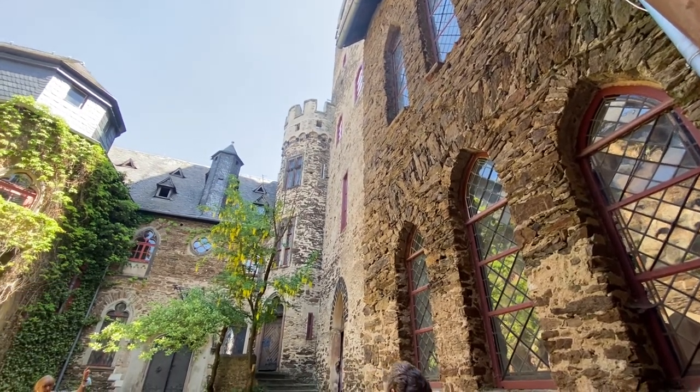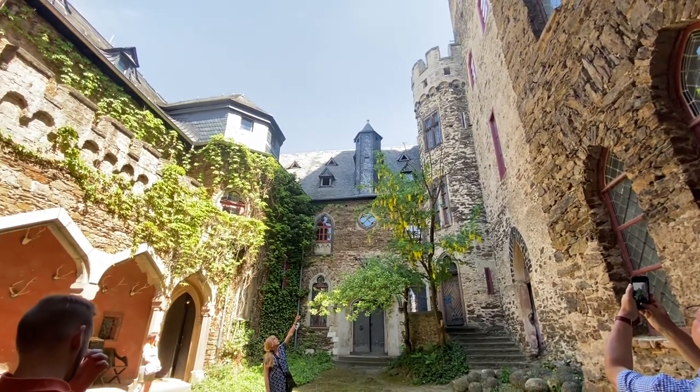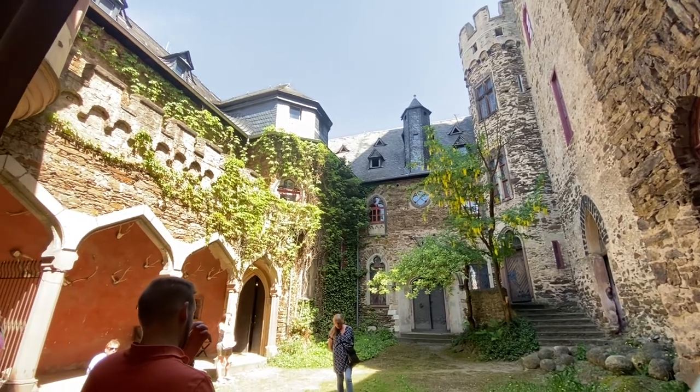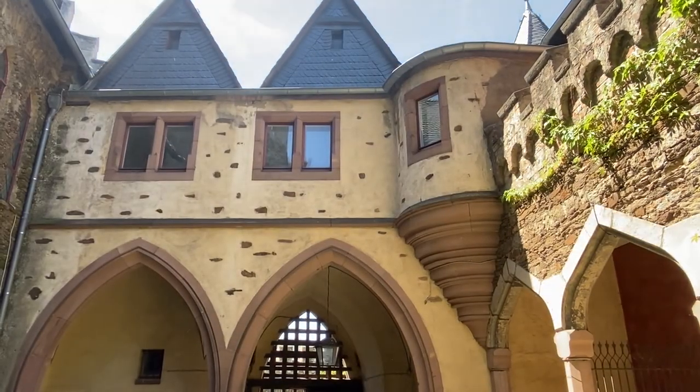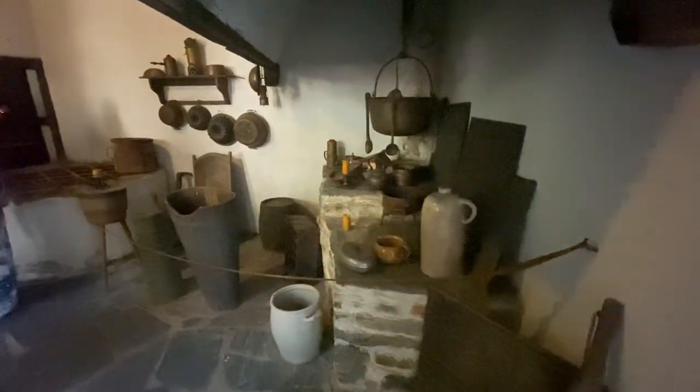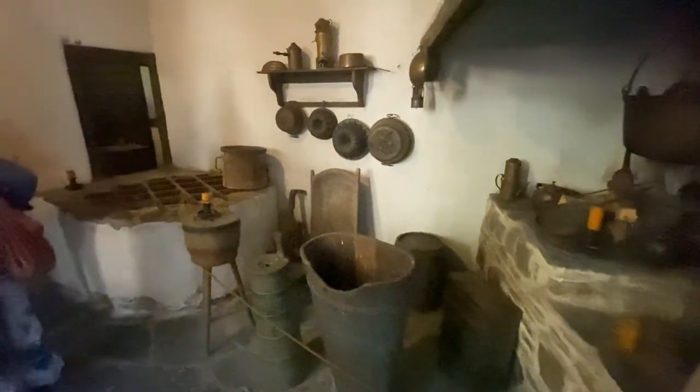The interior with its chapel, great hall, valuable paintings, and furniture is well worth visiting. Currently, the castle is privately owned and can only be visited through a guided tour which costs 10 euro per person.